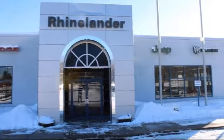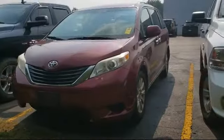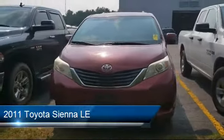Welcome to Rhinelander Chrysler Dodge Jeep Ram, your premier destination for purchasing a vehicle. And here's a look at another one of our great vehicles in inventory,